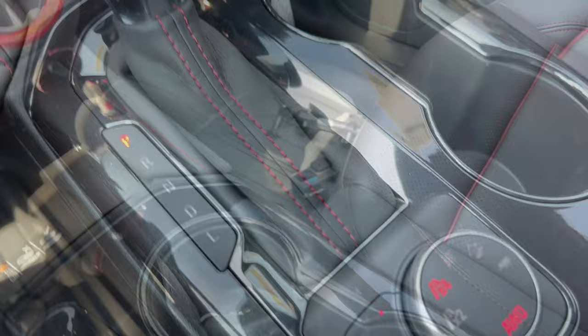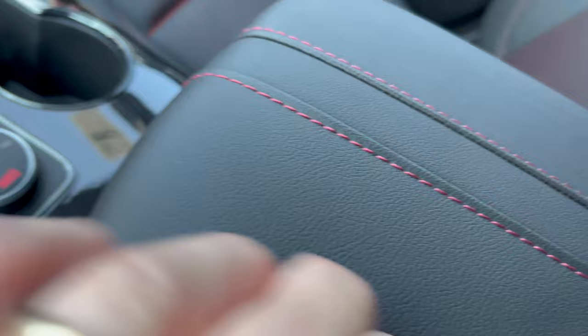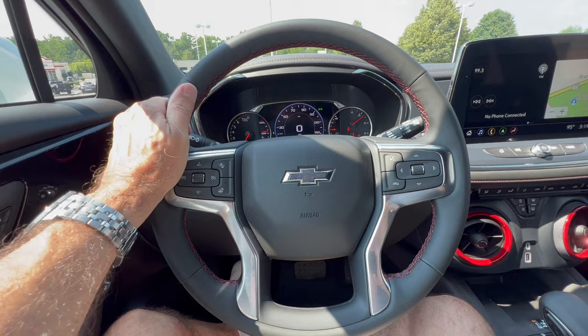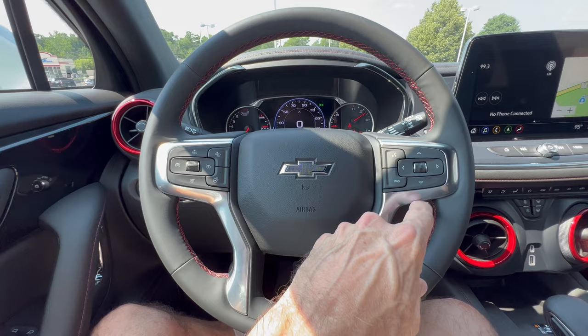Two cup holders and the Chevy key fob — lock, unlock, remote start, pop the tailgate, panic button, Chevy bow tie on the back. Parking sensors on/off, lane keep assist on/off, and drive modes are on the console dial. Nice center armrest with stitching, storage underneath, 12-volt, USB-C, and USB-A. The steering wheel is a nice leather-wrapped wheel with red stitching and chrome accents — blacked out Chevy bow tie on the horn button, flat black switch gear, heated steering wheel, cruise control, and telephone/voice command controls.